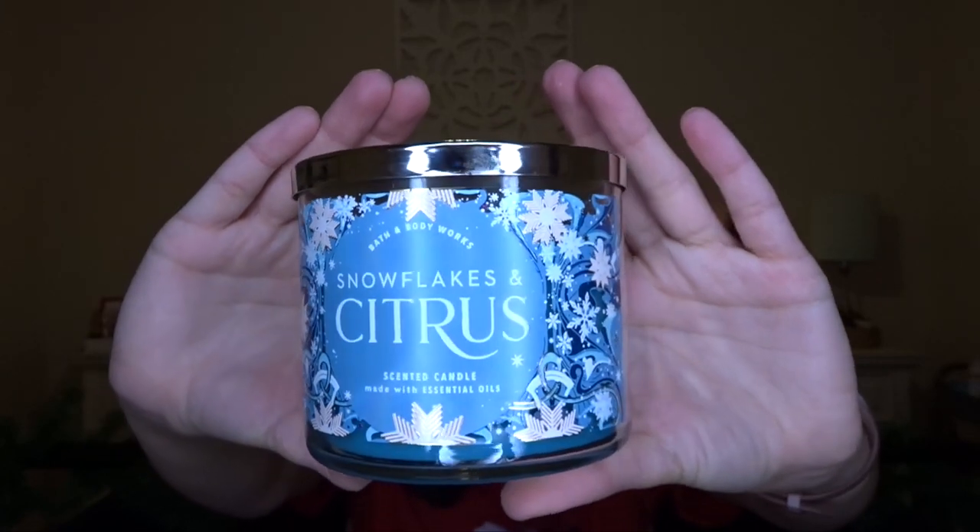The next one is Snowflakes and Citrus. I decided to pick this up because I thought I could use it in the summertime — this feels more like a summertime scent to me. The notes are juicy citrus, fresh spring water, and sweet mango. To me this is definitely a summer scent, but I'm not sure if I'm actually going to keep this one either — that fresh spring water scent is not vibing with me, and I have not burned it yet. It's just really odd, and the packaging is very gorgeous.